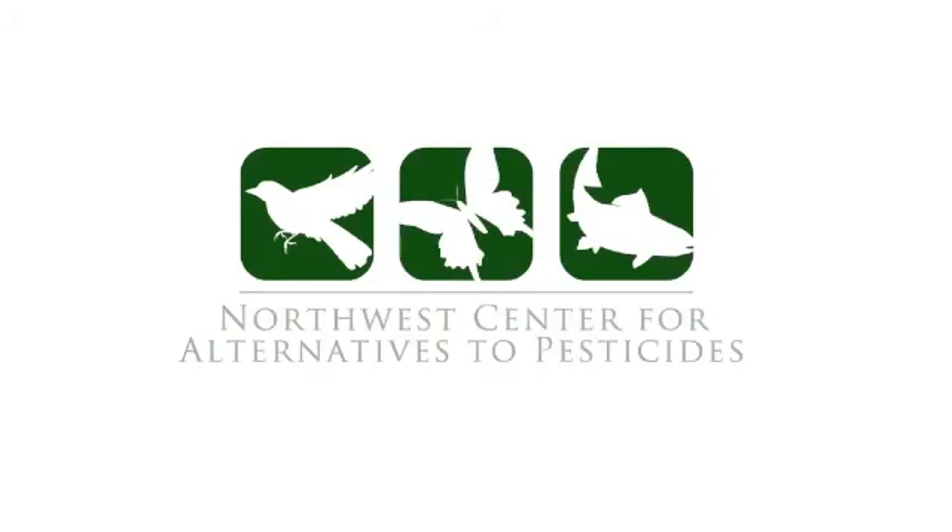Preventing pest problems isn't necessarily preventing pests from showing up. It's basically that balance is what we're looking for.